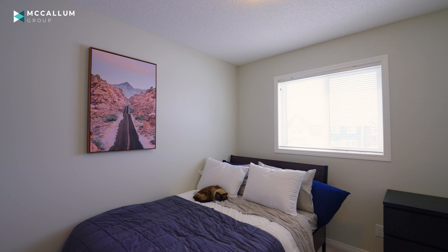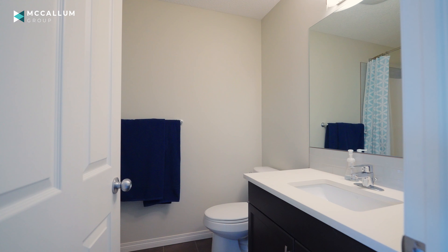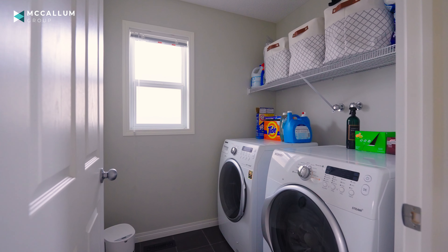Upstairs, you've got two great sized bedrooms at the back of the home, plus a full four-piece bathroom, and for your convenience, upper level laundry.